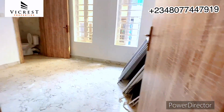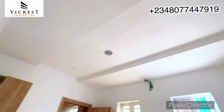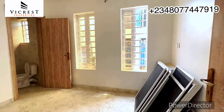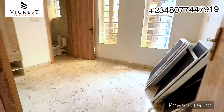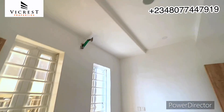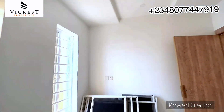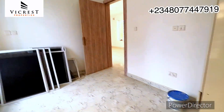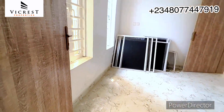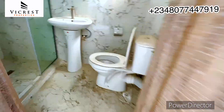You can see the size of this guest room — it's sizable, with a speaker. You have two windows for ventilation and a wardrobe. Right here is the toilet and bathroom for this guest room.